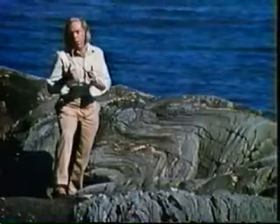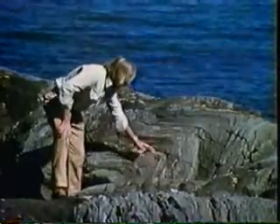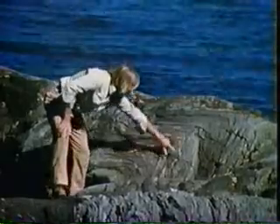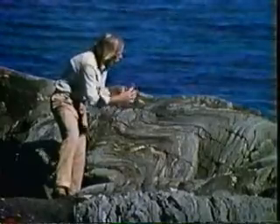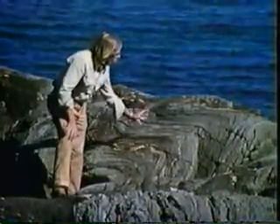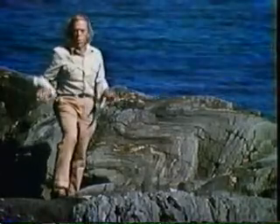Now these rocks are the very ones that we saw at Greenpoint. We see here folds, contortions, quartz sweats — quartz being sweated out of the rocks during the folding — which are really miniatures of major broad structures which occur in this region.